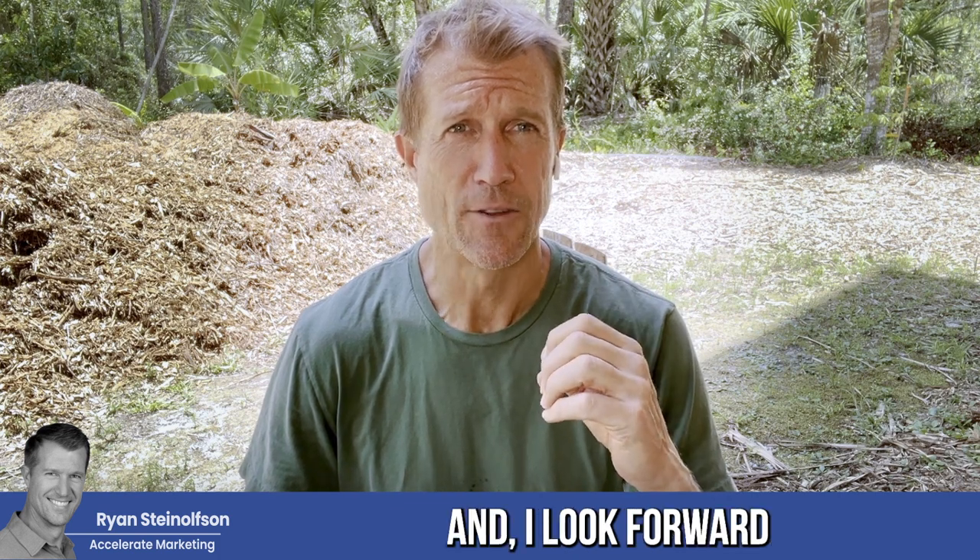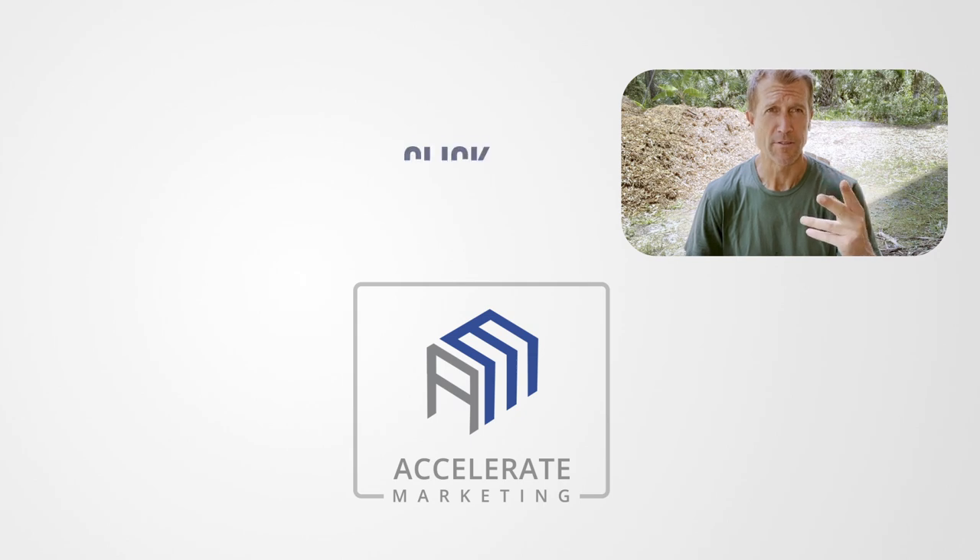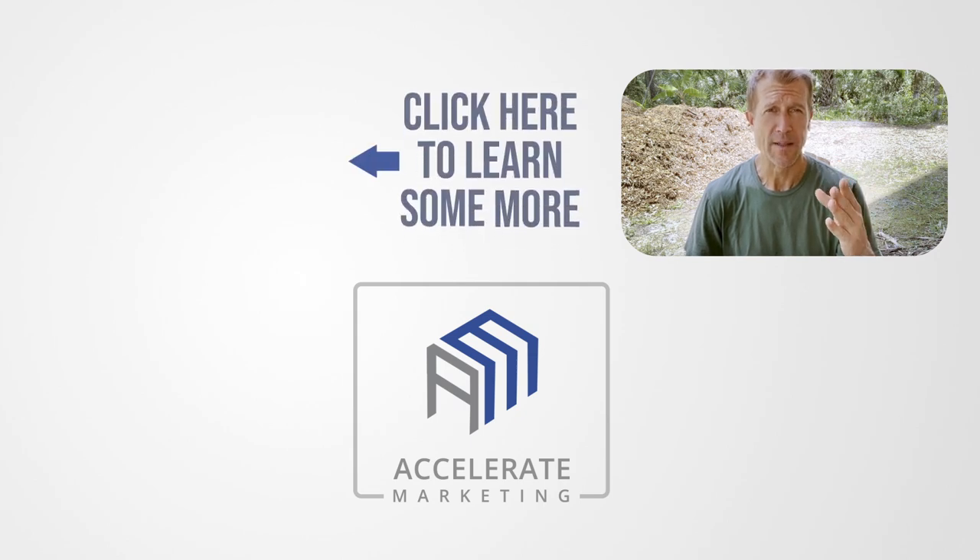Let us know if you have any questions. I look forward to evaluating your response rate and helping you identify where to open up your next location. Thanks.